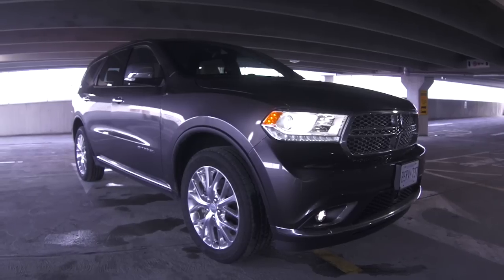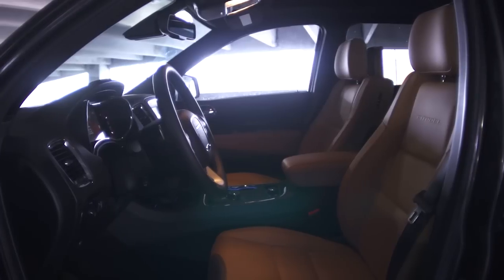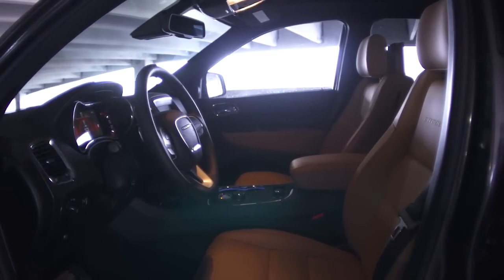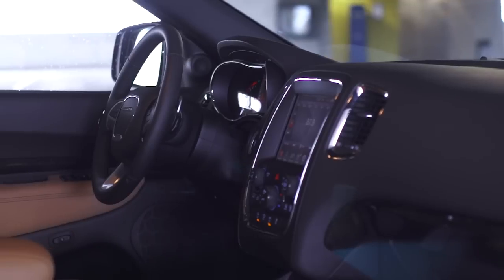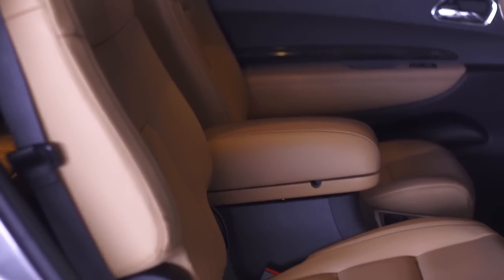Let's look at this Durango realistically: is it a minivan? No. Is it a pickup truck? No. Is it a luxury sedan? Absolutely not. But it can play all those parts. If you're towing to the cottage, ferrying your children around, running to the grocery store, and taking it to work, this could very well be the vehicle for you.